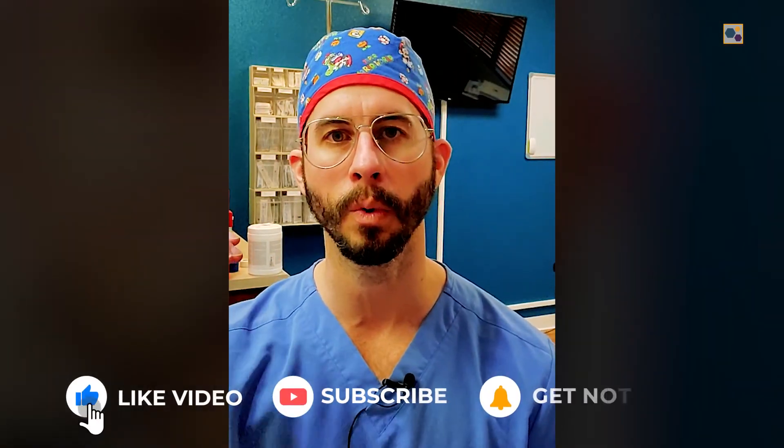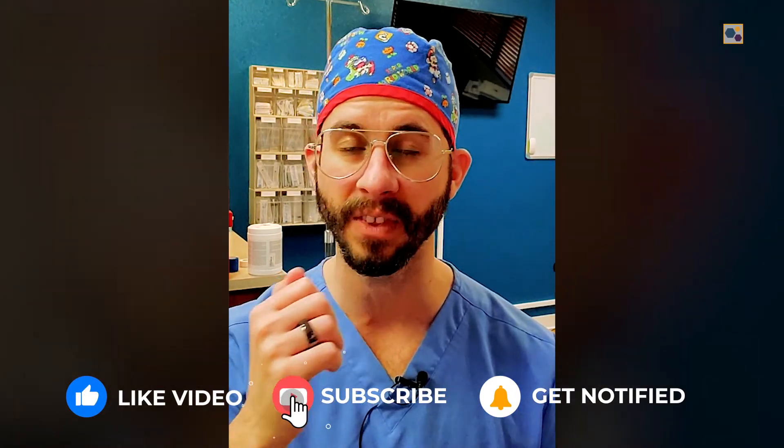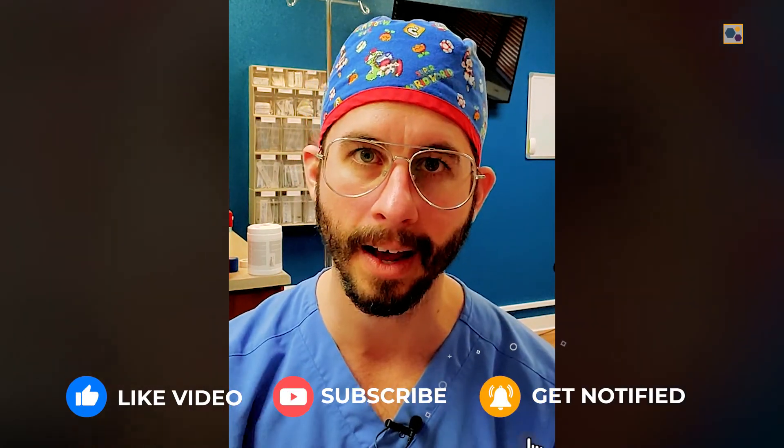Thank you so much for tuning into this week's episode of Fridays at RP. Please leave a comment below — let me know what you liked, what you want to see more of, and if you've been enjoying the new stuff we've been adding. We'll see you next time.